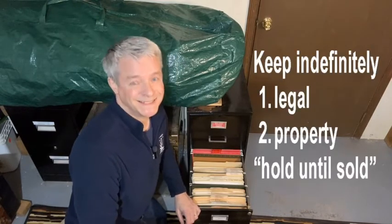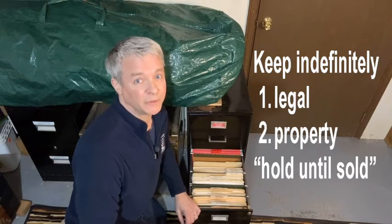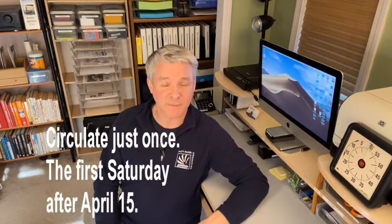Note: you may have some sleeping files — perhaps some legal ones — that you want to hang onto indefinitely. For all property files, a simple rule to follow is: hold until sold. However, the vast majority of sleeping files are on their way to becoming dead files. The best time to circulate sleeping files to dead files is the first Saturday after April 15th, when taxes have been settled.